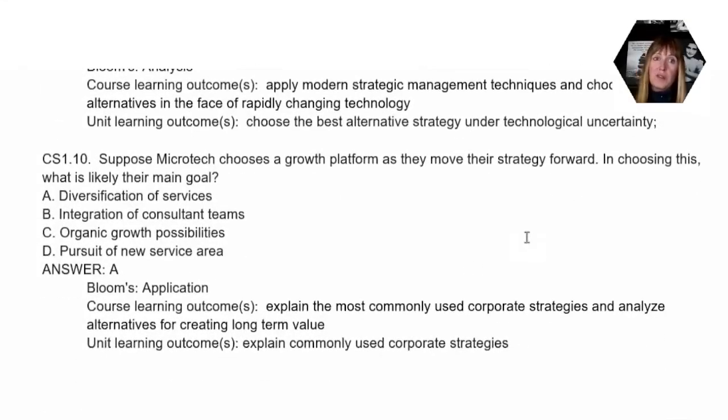Our final question for this case study is about a growth platform. We talked about growth and a variety of different growth strategies that a company might implement. When a company decides to choose growth, the correct answer here is A — the diversification of the services that they offer. So in this case, for this company, they may focus on hiring someone to do additional types of services that they aren't currently able to do.